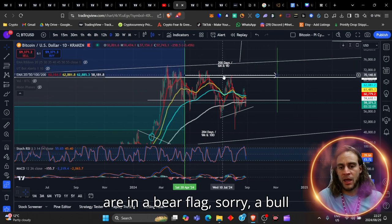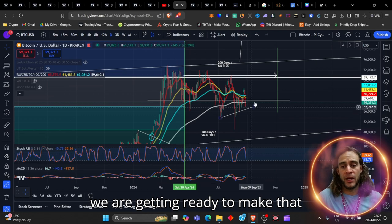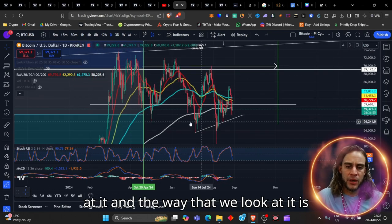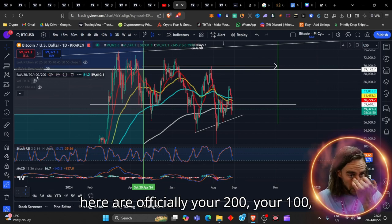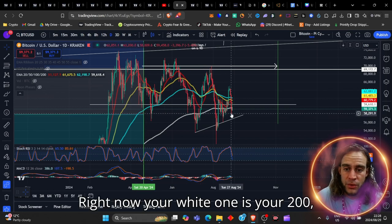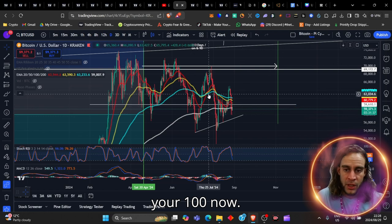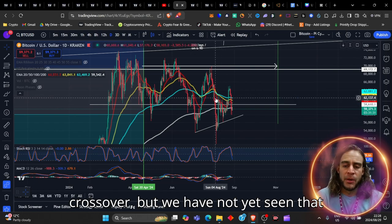We are in a bull flag pattern, and you can see here that we are getting ready to make that pump up. We're in the middle of that range. The way that we look at it: the white line and these indicators are officially your 200, your 100, your 50, and your 20. Right now your white one is your 200, the red one is your 20, your yellow is your 50, and the turquoise is your 100. A pity that we've seen the 50 and the 20 cross over.